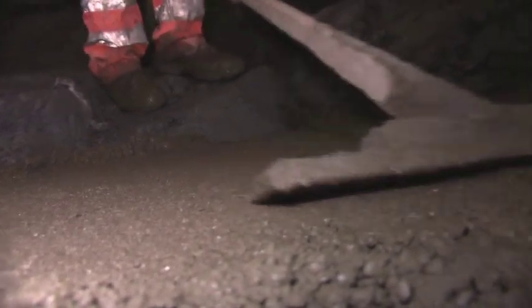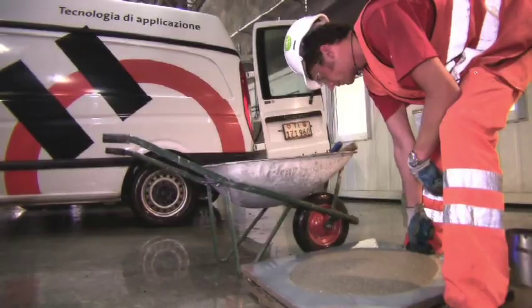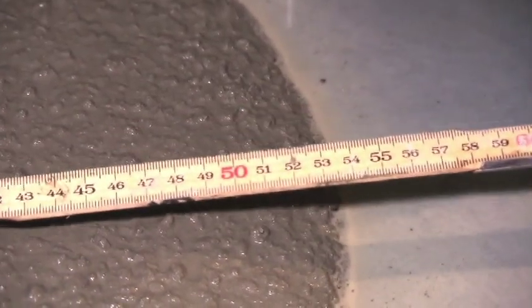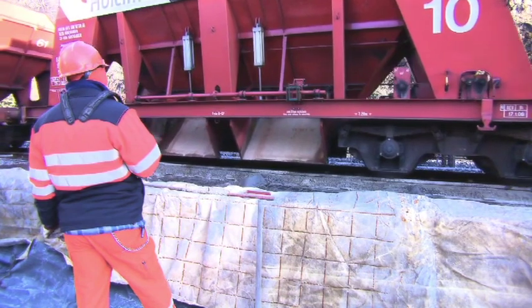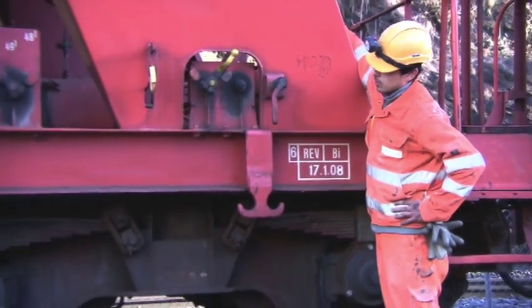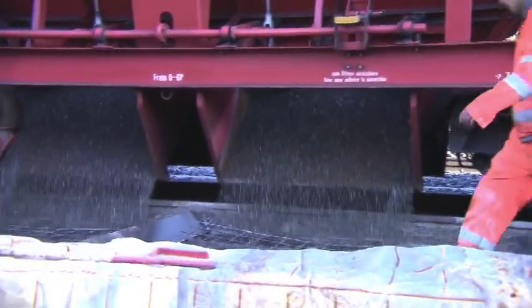A laboratory regularly tests the fresh concrete for the desired properties in accordance with stringent requirements. Compressibility, workability and durability must be fully documented in accordance with a special testing programme. Eight types of high-quality aggregates are used for the different mixes and delivered exclusively by rail. This protects the environment, reduces the risk of accidents and is easy to plan.